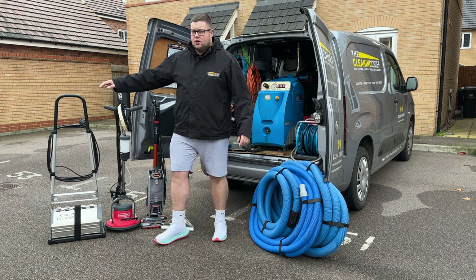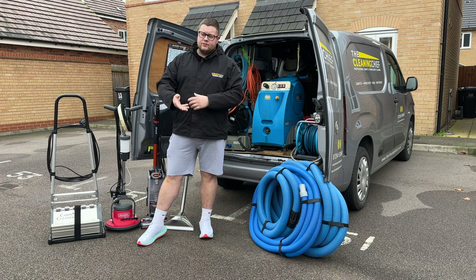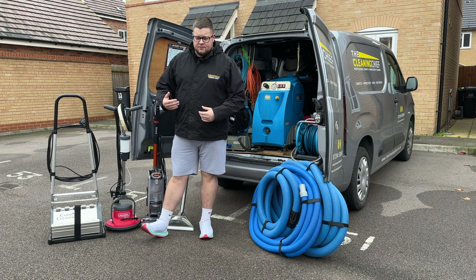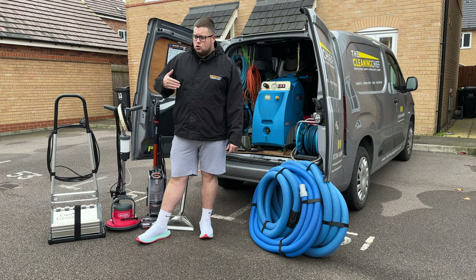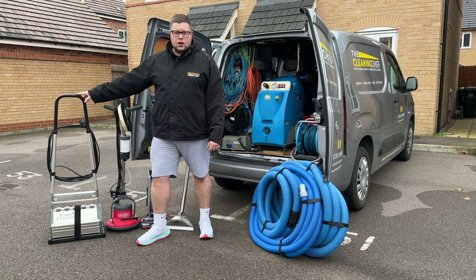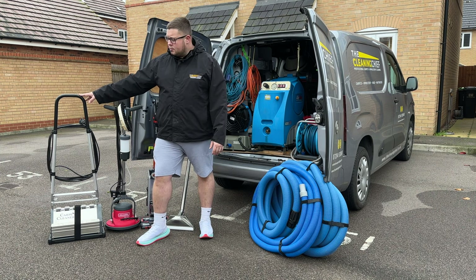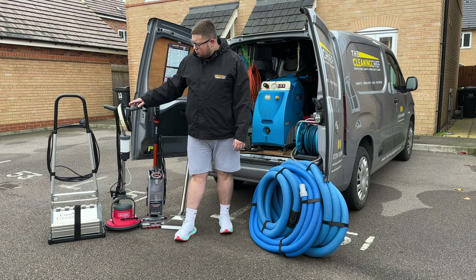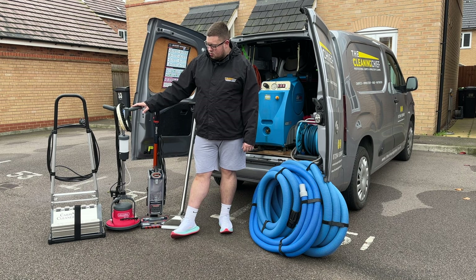Next is the Pro 35 — a CRB, contra-rotating brush machine. This agitates the pre-spray in the carpet and lifts the pile back. It's the Rolls-Royce of agitation. I started out with a Sebo Duo and then invested in this machine. It's wet and dry, so it will clean tile and grout, porcelain, LVT, linoleum — it's an investment that's going to earn a lot of money.